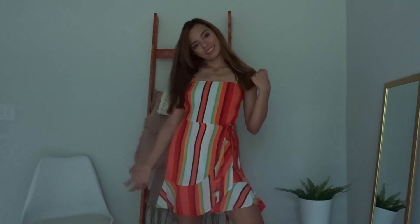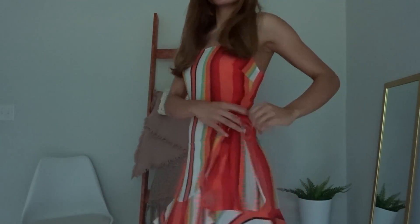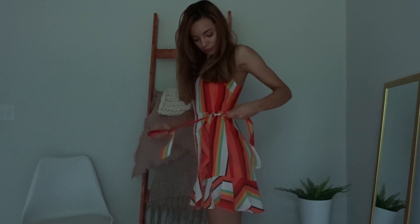This is a really cute dress from Express. At first I was really thrown off by the colors, but I think it's cute — like a Caribbean dress. If you're going to travel to some cool island this summer, I think this is a great option.